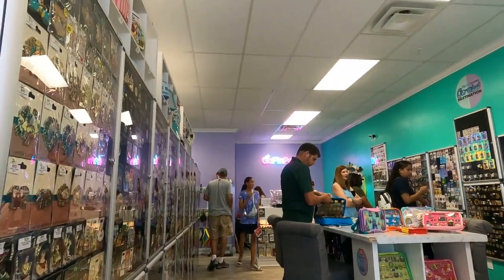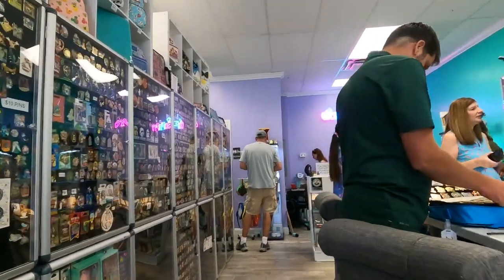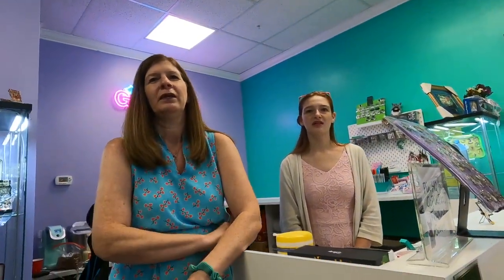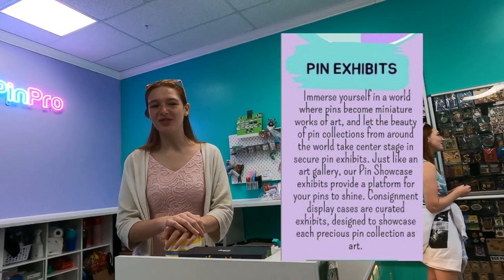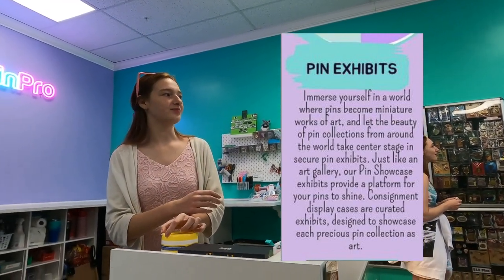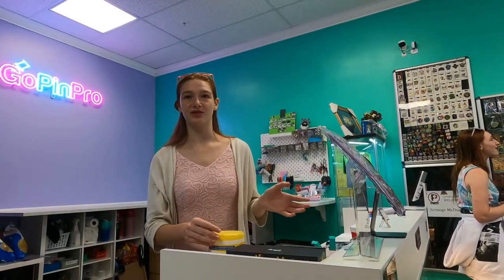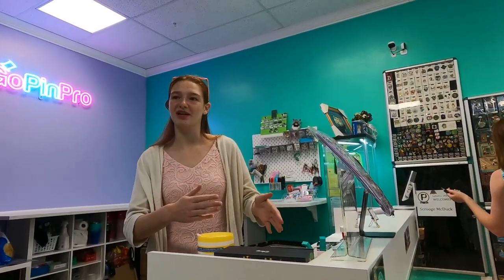Do you remember those beautiful boards we saw when we came in? Did you know you can rent those out to display your own collection? How do you go about getting a space? Talk to any of us — they're $50 a month, plus 15% commission on each pin. You pick out your board space, the subscription goes through Square automatically monthly, and you can either ship your pins to us or just bring them in.